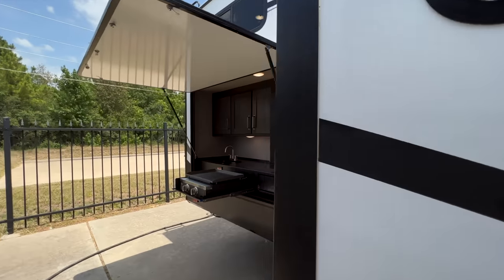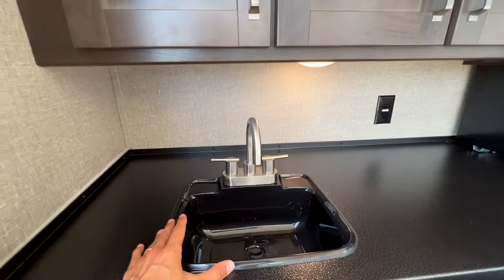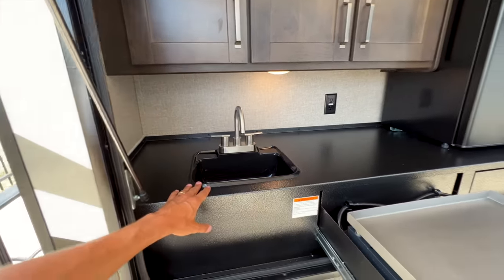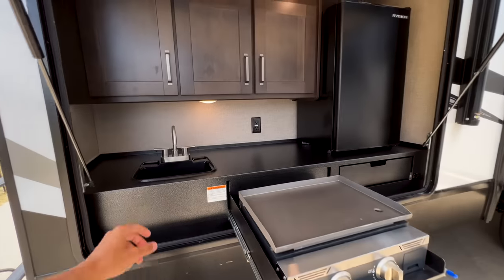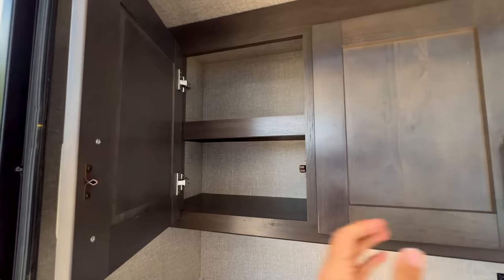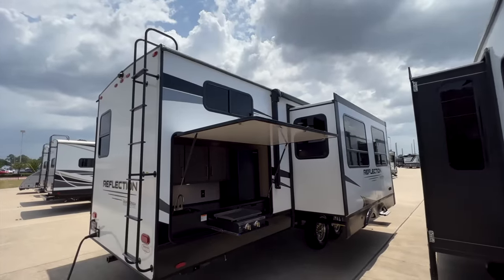I really love this outdoor kitchen. The Reflection comes with a griddle cooktop and a sink — the sink is the most practical thing in an outdoor kitchen so you don't have to run inside to wash your hands. There's a solid metal countertop, nice storage inside, three cabinet doors, all unobstructed throughout, and an outlet. A big door provides shade underneath, with the awning stopping at the other end of the slide-out.